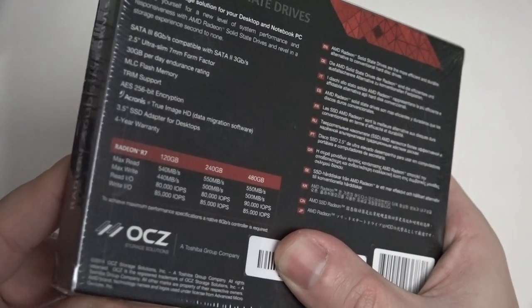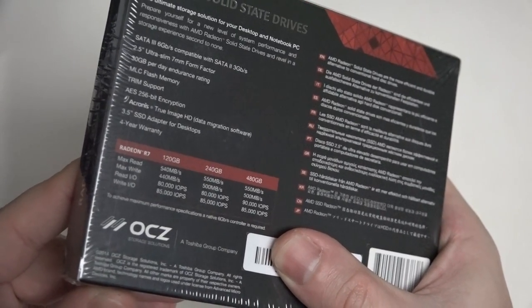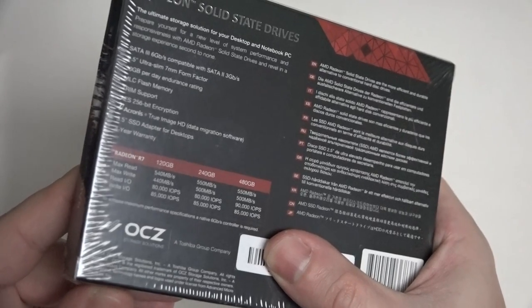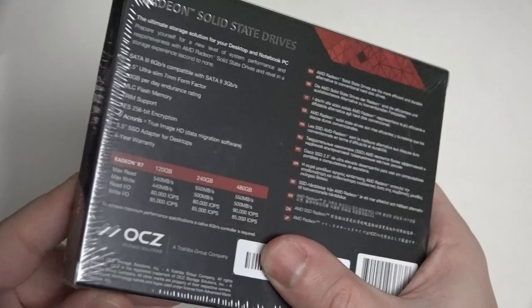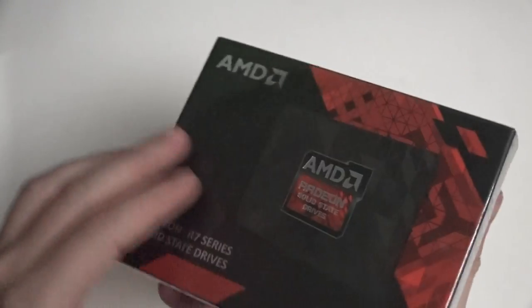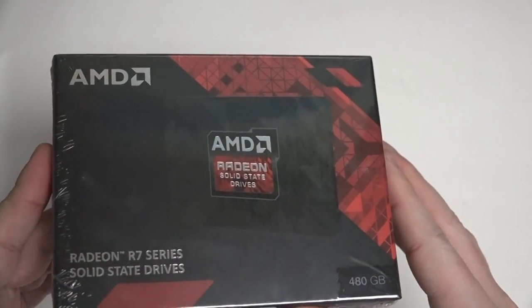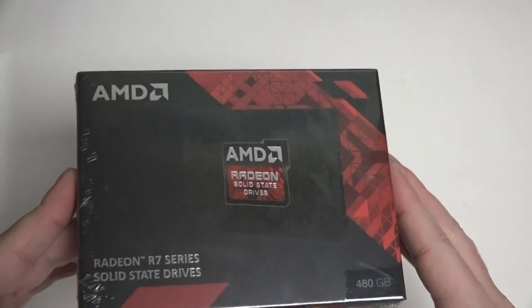The 120GB drive does not have the same read-write speed. When it comes to warranty, you're getting a four-year warranty here, with 30GB of average data use per day rated through the course of those four years. And when it comes to overall durability of the drive, it does have some of the highest durability I've seen in its class, again when we consider pricing.